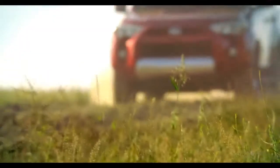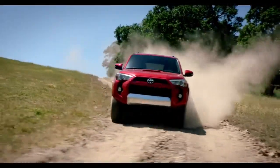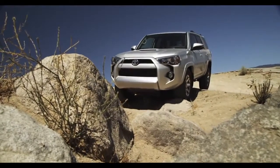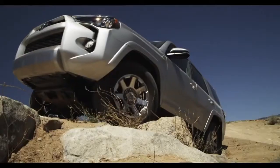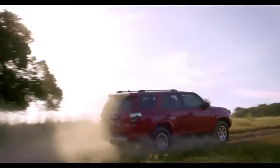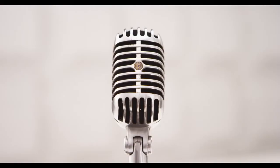The 4Runner's not your typical crossover grocery hauler. When you add these rugged good looks to my authentic off-road heritage, excitement gets a wake-up call. The 4Runner's a true body-on-frame SUV designed for serious off-roading as well as the daily urban commute. Even milk runs don't have to be homogenized.